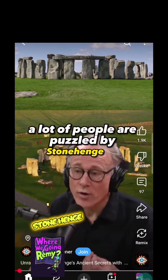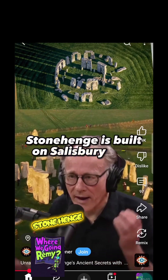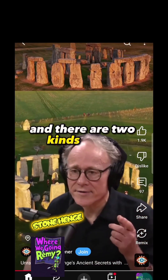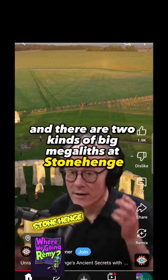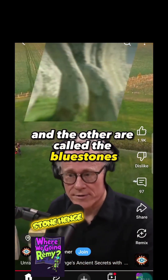A lot of people are puzzled by Stonehenge in England. Stonehenge is built on Salisbury Plain, and there are two kinds of big megaliths at Stonehenge. One of them are called sarsens, and the other are called the bluestones.